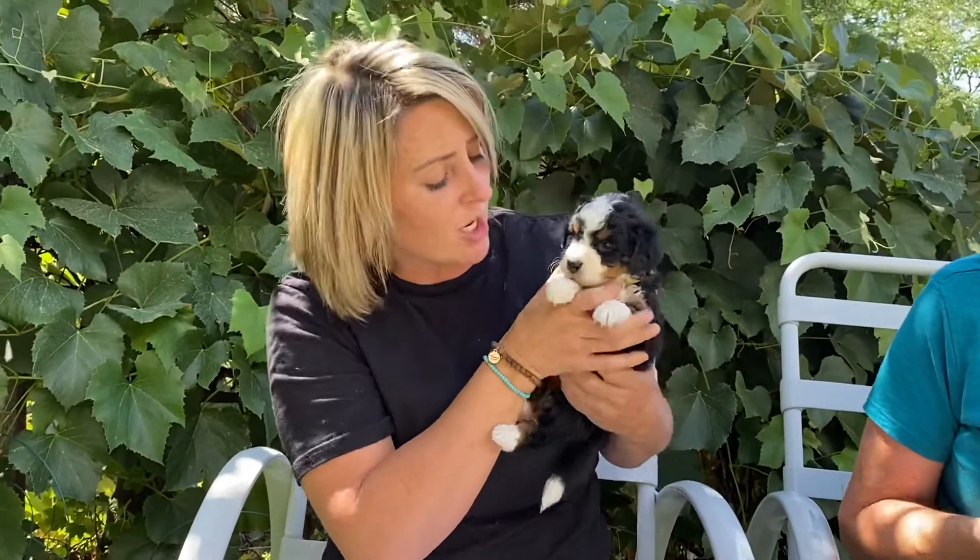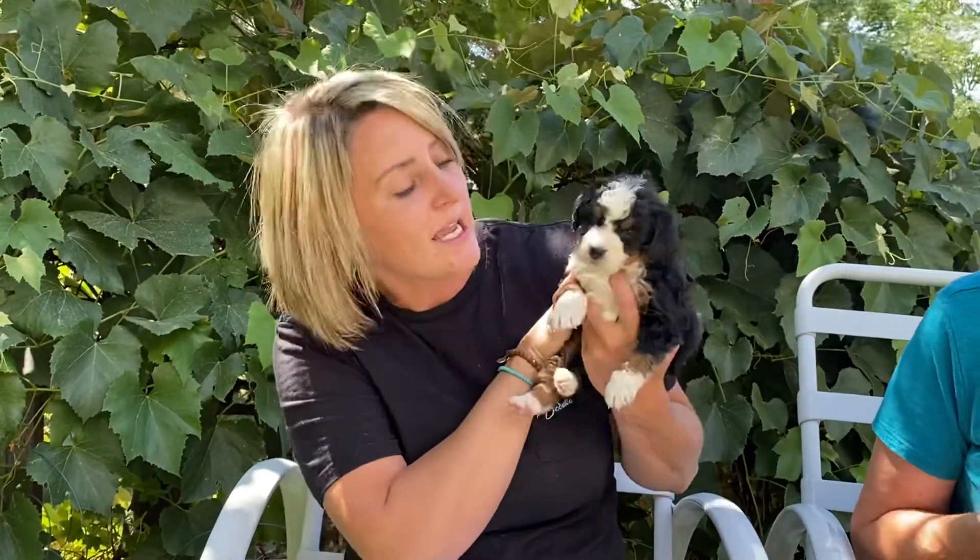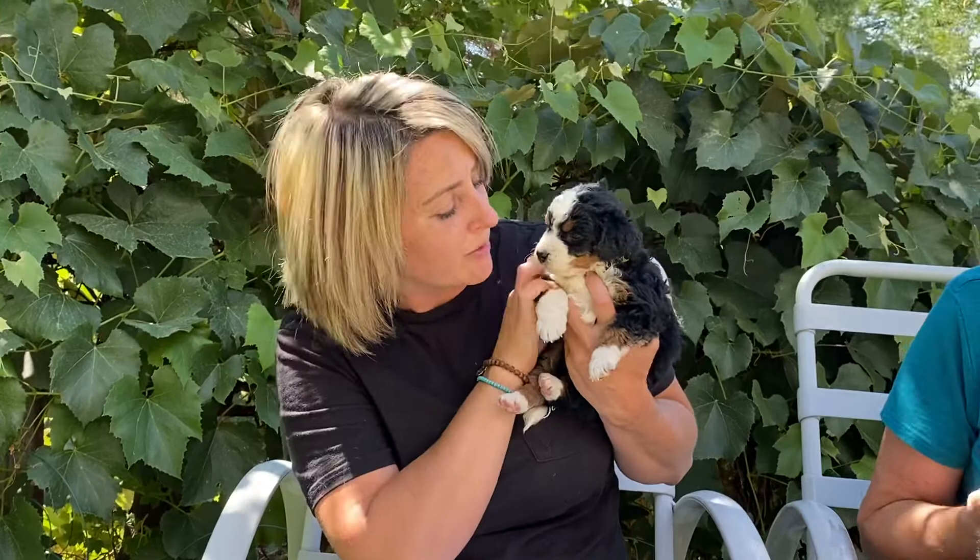This one is Yellow Collar Girl. Yellow Collar Girl is non-furnished as well. She is very curly — I would anticipate she at least has double curl or one curl. She's probably the curliest in the litter, but she will shed. Her markings are also gorgeous — traditional flashy tri, she has the tan, the dark tan. She's really, really cute. She is one of the smallest in the litter.